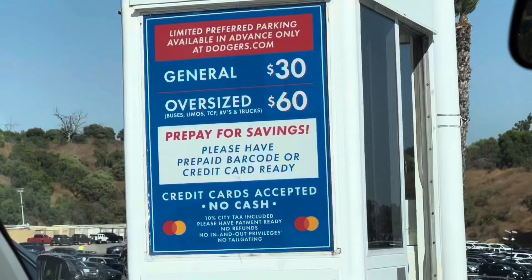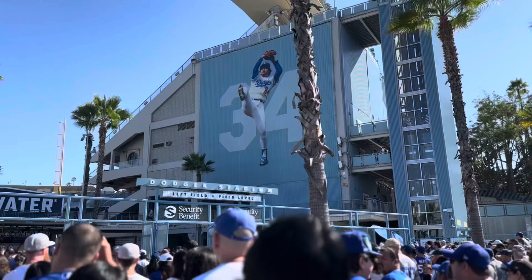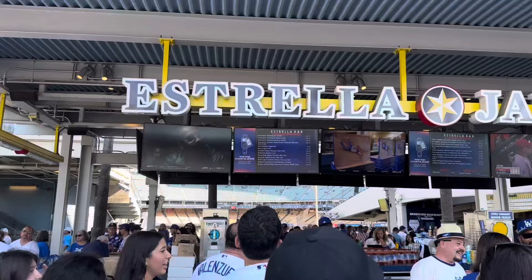Dodger Stadium is one of the most iconic baseball stadiums out there. To take advantage of this great fan experience, I suggest you come in a little early — about two hours early before the game when doors open. So come along with me on this Fernando Valenzuela bobblehead night to explore some of my favorite things to do at Dodger Stadium prior to the game.